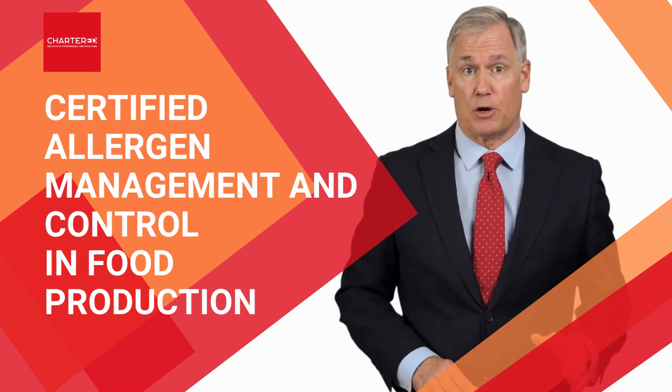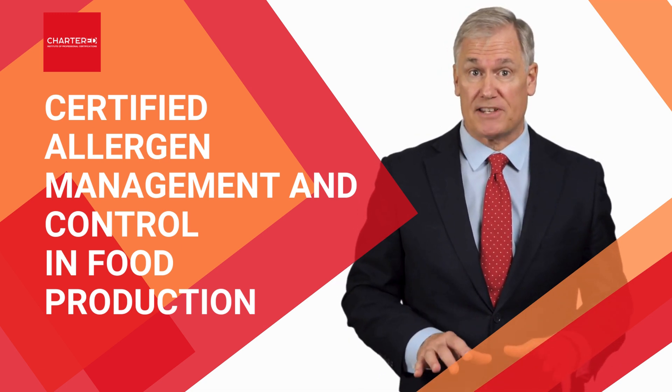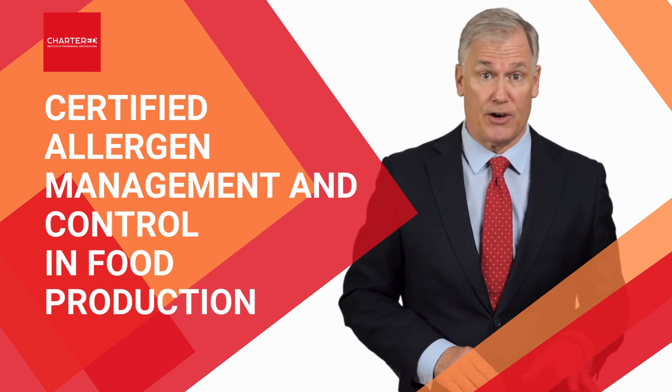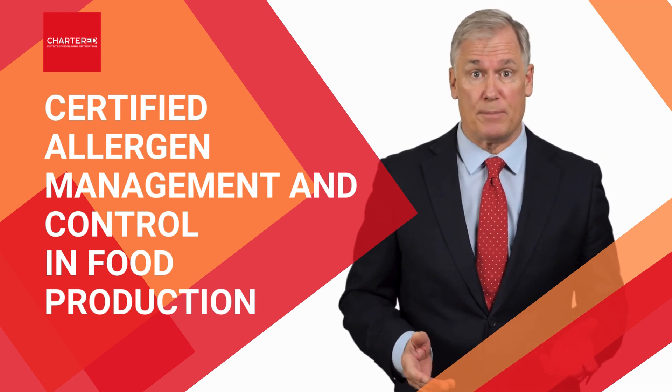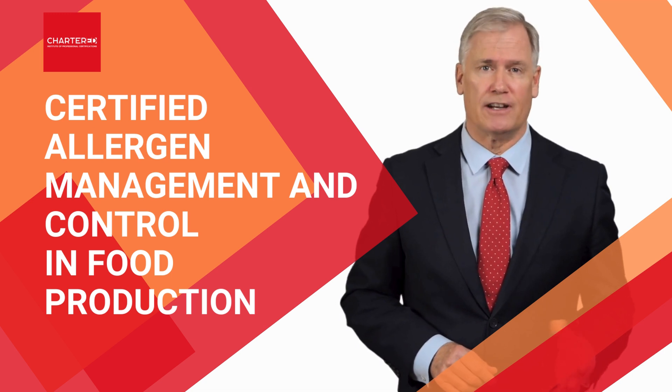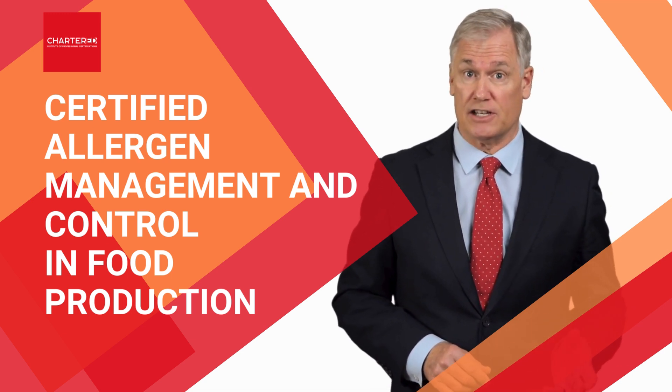Did you know that food allergens are responsible for over 50% of all food recalls in the EU? This leads to severe financial losses, damaged reputations, and even legal actions. Managing allergens in food production is a critical, yet challenging task.